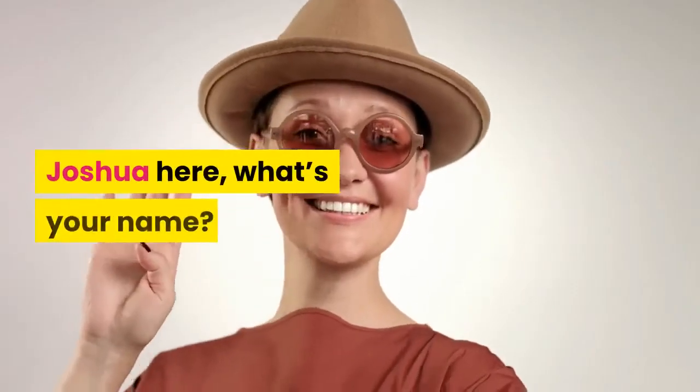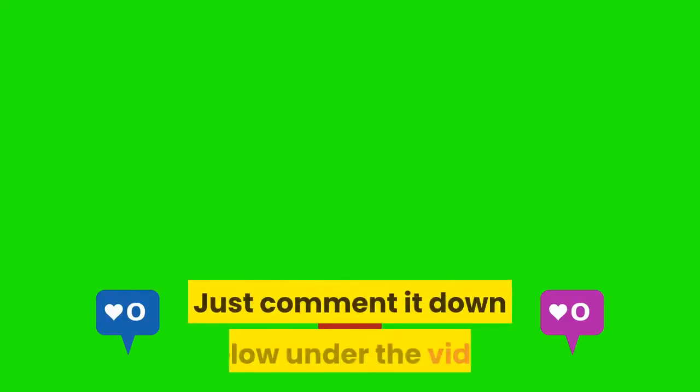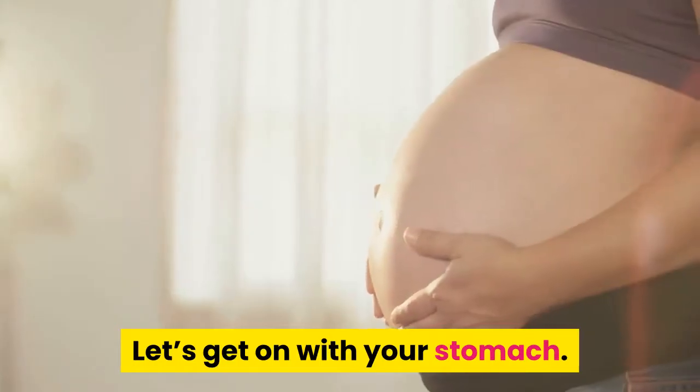Hi, Joshua here. Just comment your name down below under the video given to you by the Stomach Health Channel. Let's get on with your stomach.